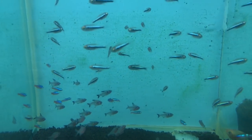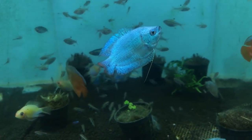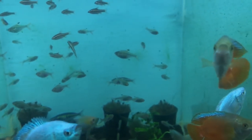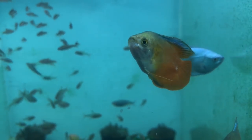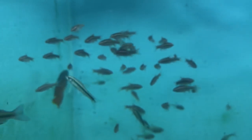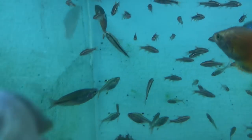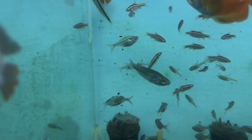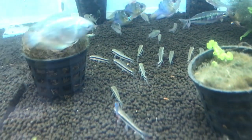Albinos. Albinos or Cobalt Albinos. Red aux leilers bell. Siamese Algae Eater, Boswani Rainbow. Siamese Algae Eater.